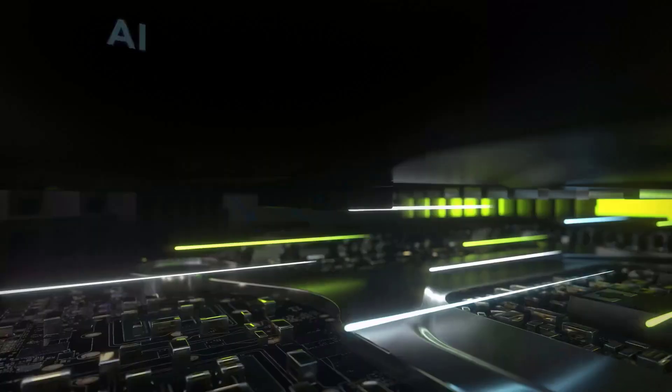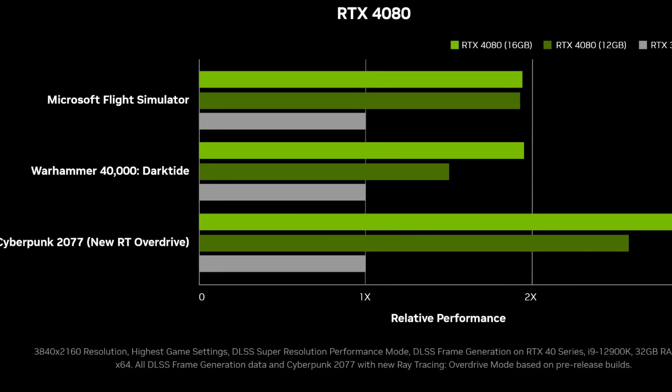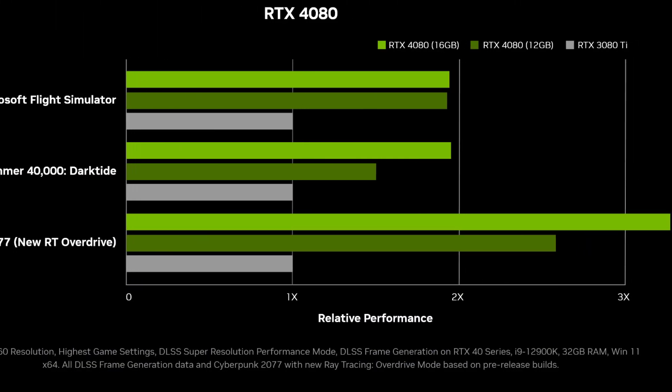NVIDIA is gearing up to launch its GeForce RTX 40 Super Series, and it's set to be a game changer. We're looking at an early glimpse into what could be a major step forward in gaming graphics.